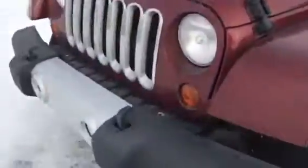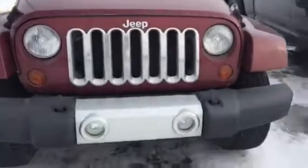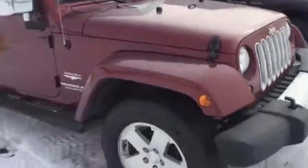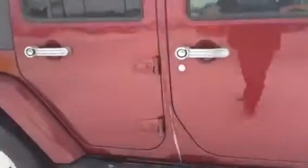3.8 liter V6 engine. Got your fog lights there and the nice famous seven inserts on the grill. Running boards. As you can see, it's in great shape all around.